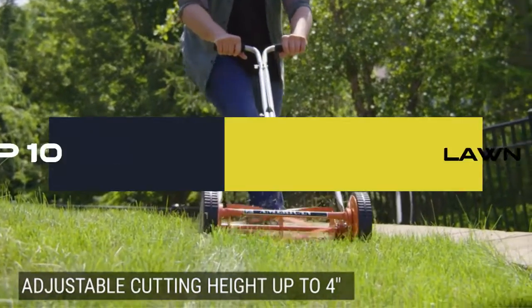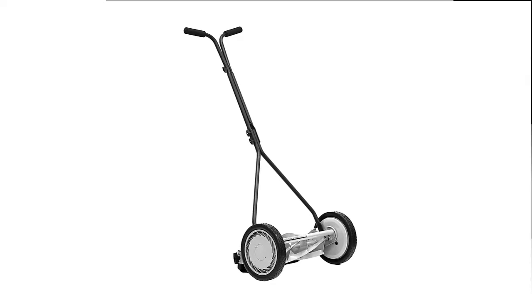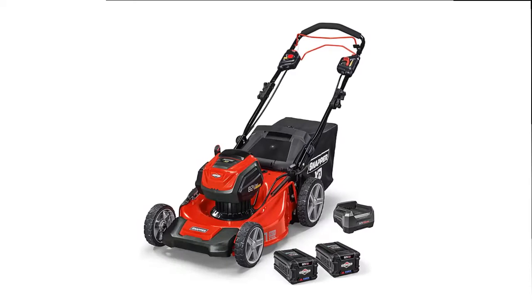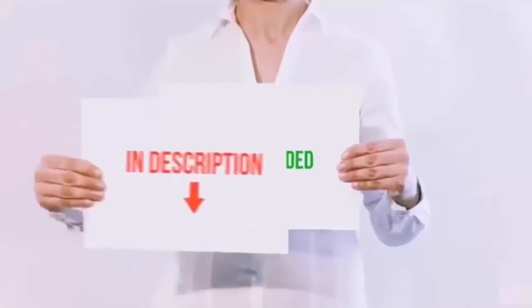Hello everyone, today we'll take a look at the best lawn mower on the market. I made this list based on my personal opinion and I'll try to help you find the one for your needs. To see the most up-to-date prices and find out more information, you can check out the links in the description below.